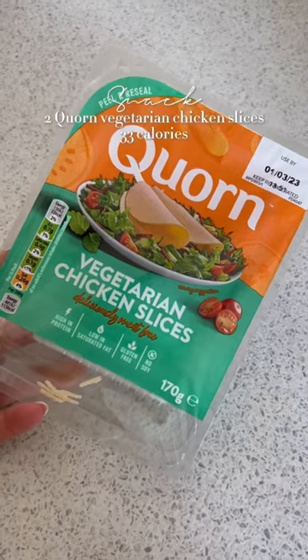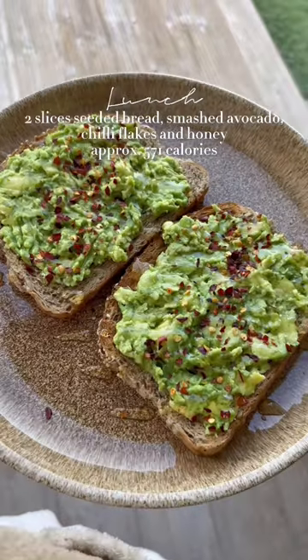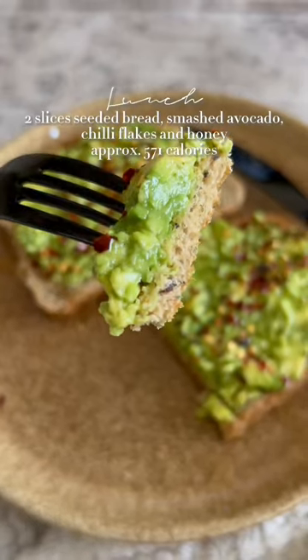My body was craving protein so I snacked on some corn. For lunch I had smashed avocado on toast with chilli flakes and honey. This is my favourite lunch.